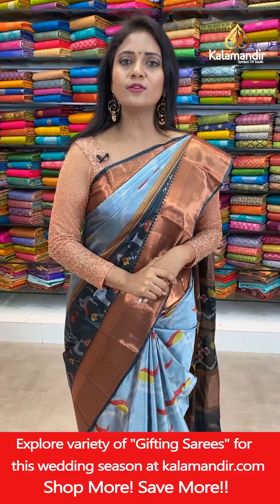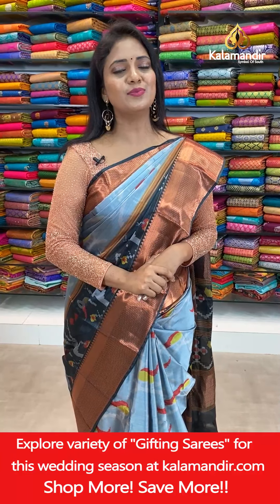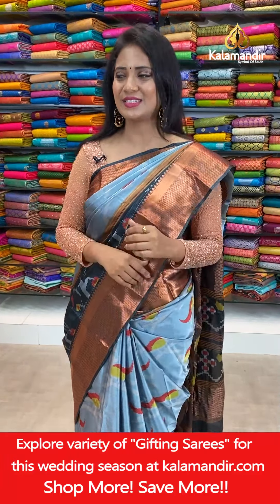As you all know, Kalamandir stores are located in Andhra Pradesh, Telangana, and Karnataka — please do visit your nearest store.